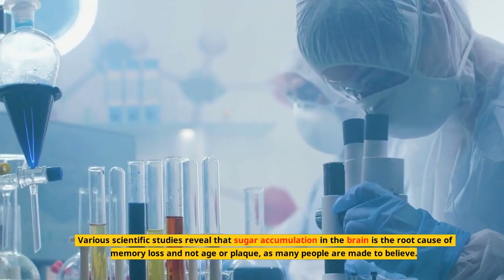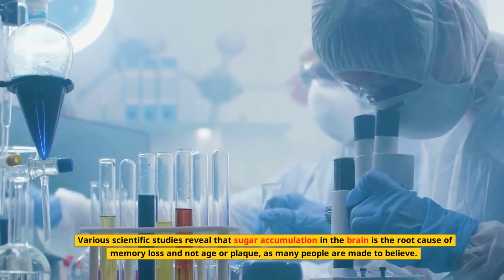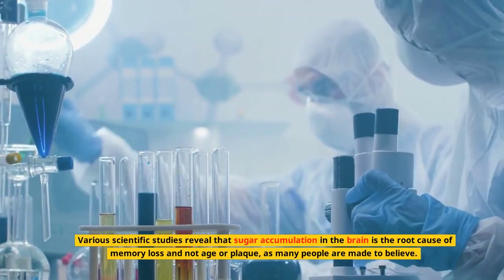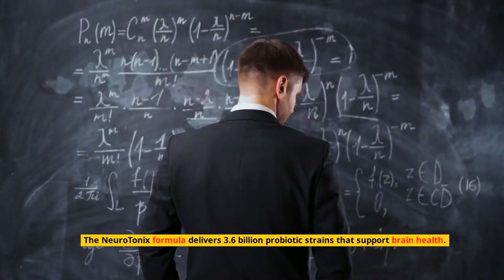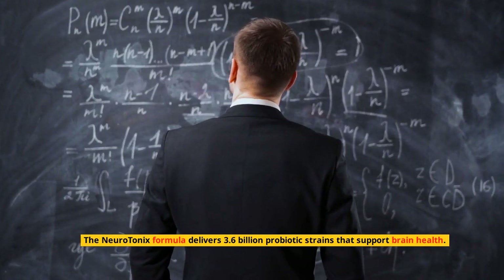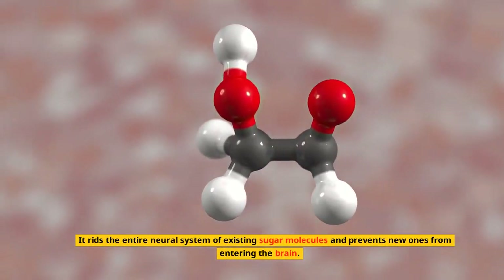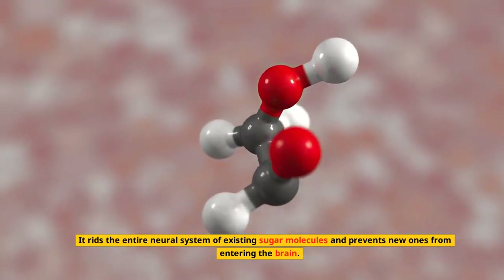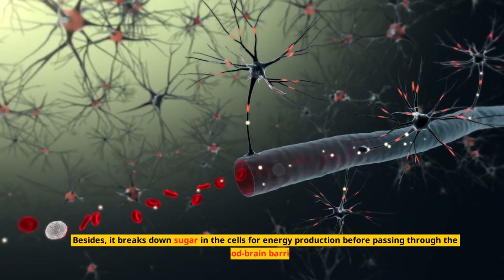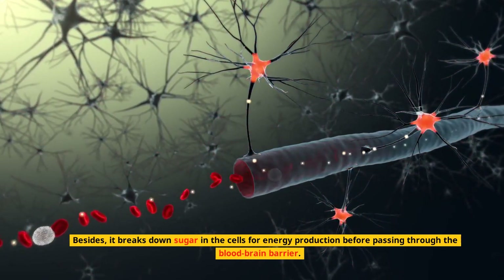Various scientific studies reveal that sugar accumulation in the brain is the root cause of memory loss — and not age or plaque, as many people are made to believe. The Neurotonics formula delivers 3.6 billion probiotic strains that support brain health. It rids the entire neural system of existing sugar molecules and prevents new ones from entering the brain. It also breaks down sugar in the cells for energy production before passing through the blood-brain barrier.